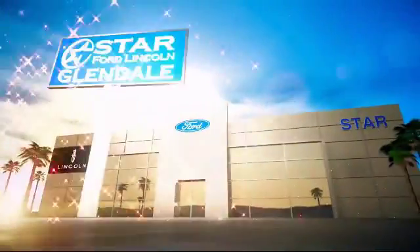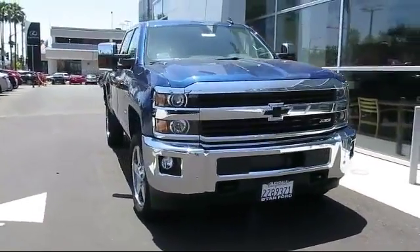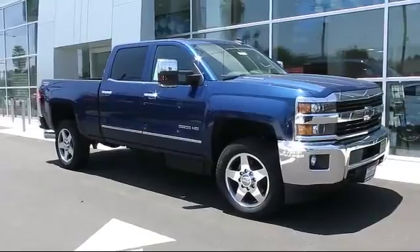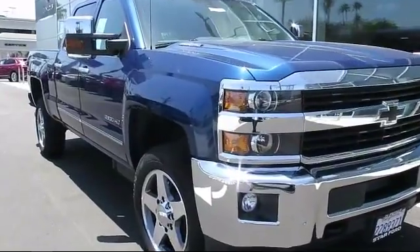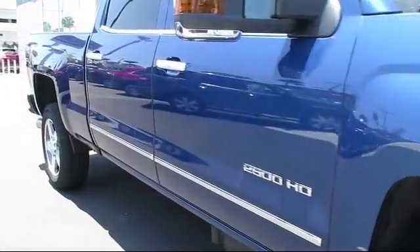Welcome to the new Star Ford Lincoln in Glendale, and here's a look at another great vehicle from our inventory. It comes equipped with OnStar, Bluetooth smartphone integration, keyless entry, steering wheel controls, air conditioning, fog lights, cruise control, and has less than 5,000 miles on the odometer.